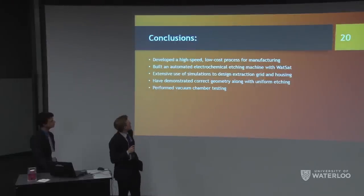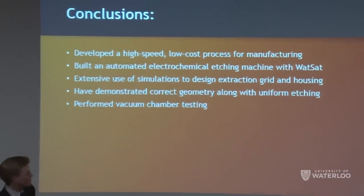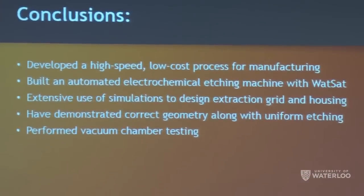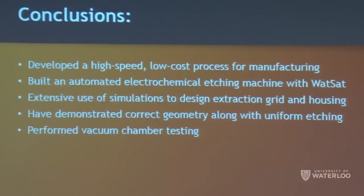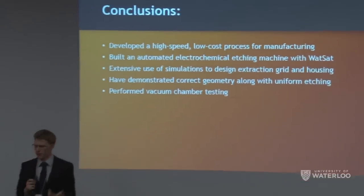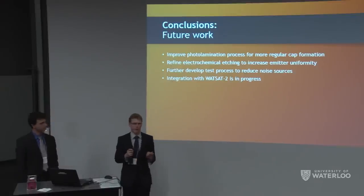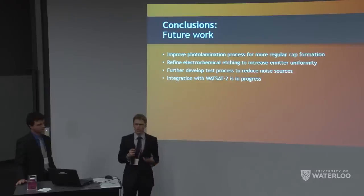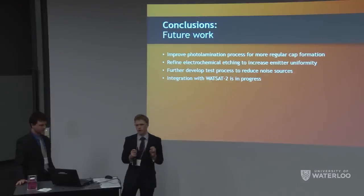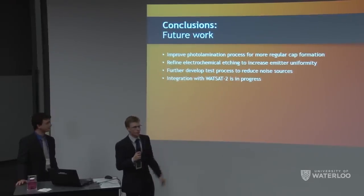In conclusion, we developed a high-speed, low-cost process for fabricating these thrusters, built a custom electrochemical etch station, used extensive simulations to select materials and verify the design, and demonstrated correct emitter geometry with fairly uniform etching — though not yet on a single chip. Vacuum chamber testing showed noise. Future work includes improving the photo-lamination process for more regular cap formation, refining the electrochemical etch process, reducing electrical noise in the test setup, and eventually integrating with WattSat for their competition next year.